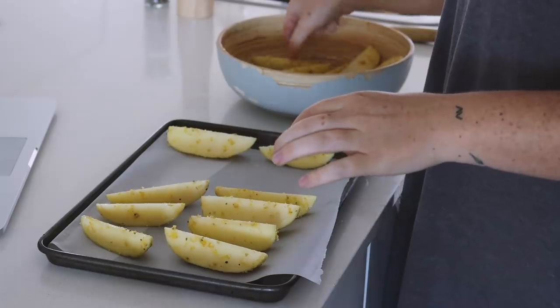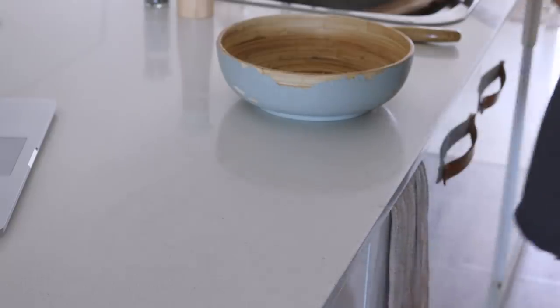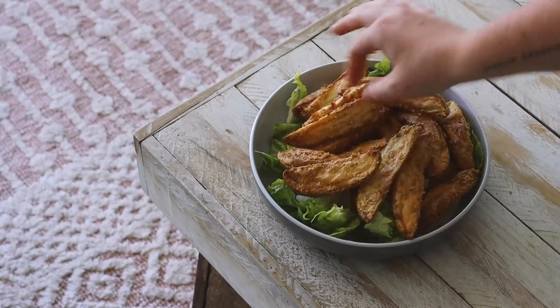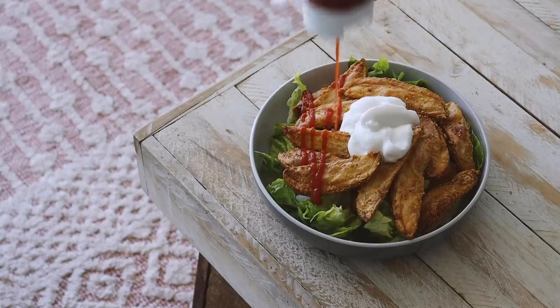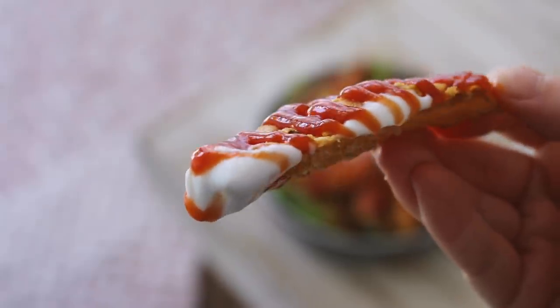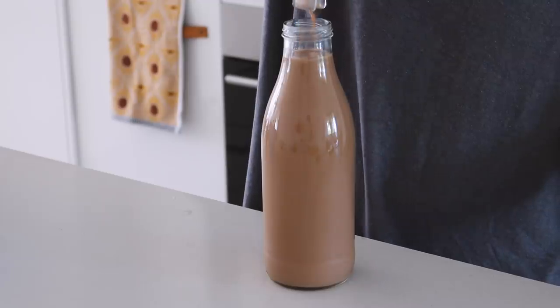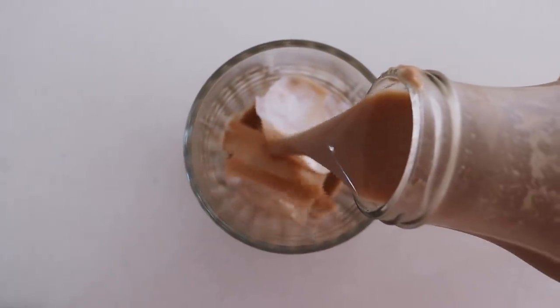I'd been really feeling like homemade potato wedges, so I made some coated in nutritional yeast, almond meal, olive oil, and salt to make them really crispy. I baked them in the oven for almost an hour and served them on a bed of cos lettuce, with coconut yogurt acting as a sour cream substitute, and tomato sauce on top since I had no sweet chili sauce. It was a really iconic lunch — actually so delicious.